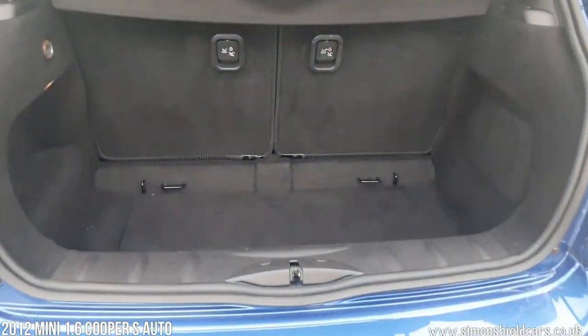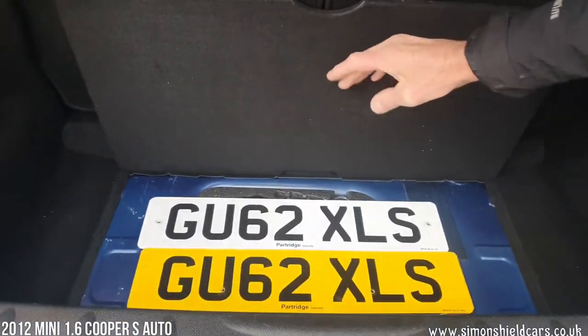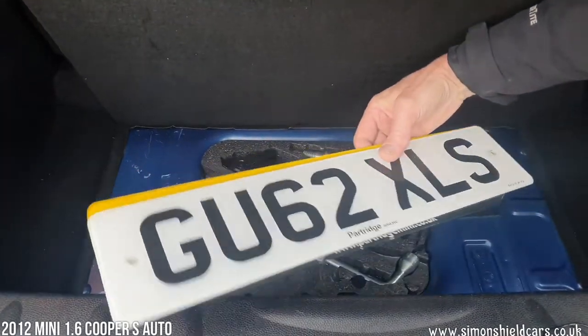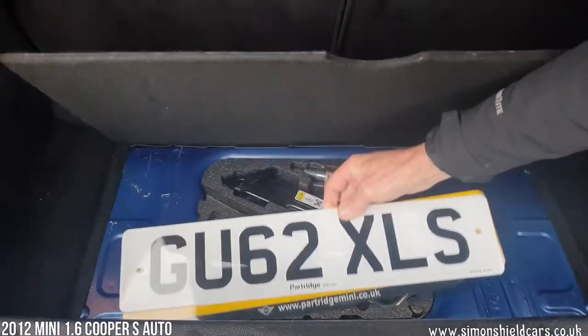In the back here we have luggage space. That's the original plate for the car there — these are the original number plates from the original supplying Mini dealer, so if you ever did want to take this plate off, this will be the replacement one. Toolkit in there as you'd expect.